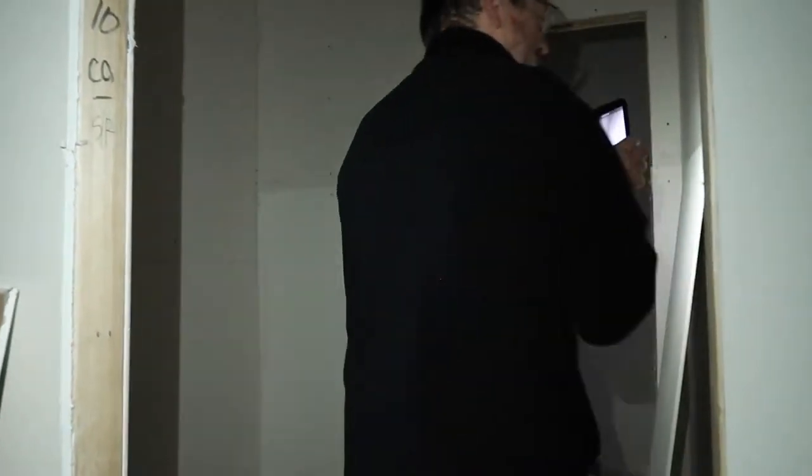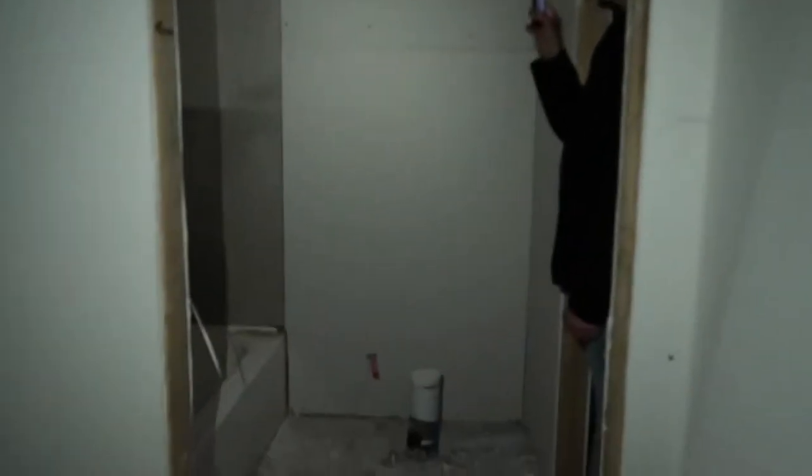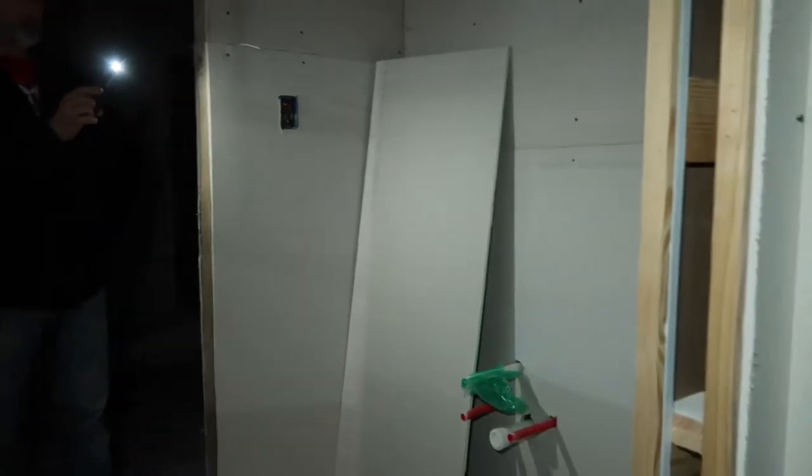This is the guest bedroom. And then we have a Jack and Jill bathroom area. He's filming too. The vanity for this bedroom. The closet for this bedroom - all drywalled in. This is the restroom and tub area. And then this is where the cat boxes are gonna go. We have one cat right now, might get another - who knows. Here's the vanity for my office.